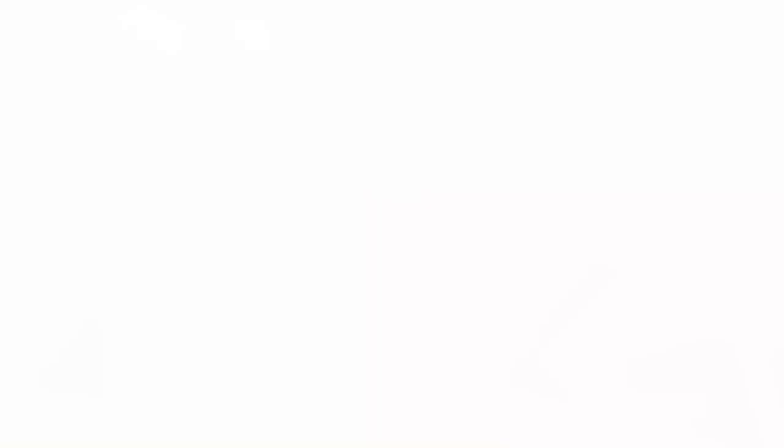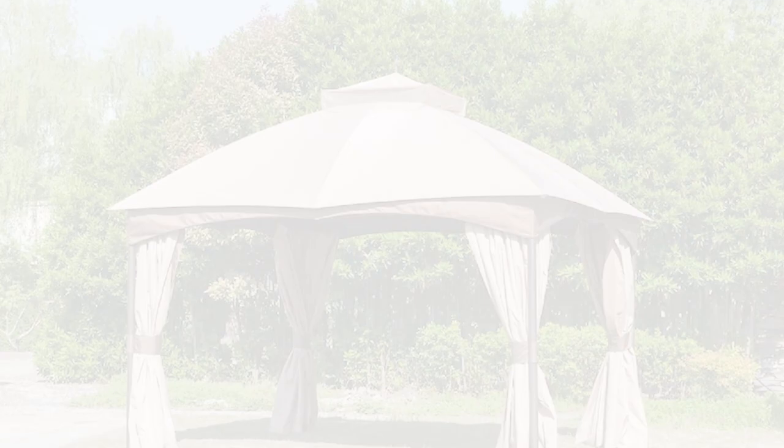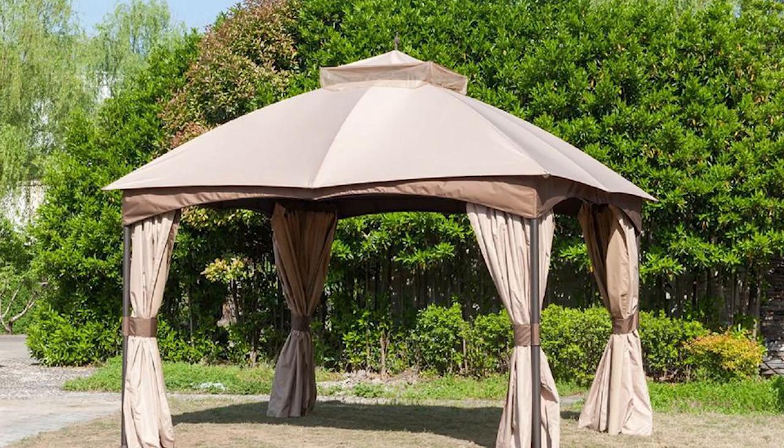At number two is the Hampton Bay Turnberry Outdoor Patio Gazebo. It comes with a weather-resistant curtain for privacy or extra protection against extreme heat and cold. The included mosquito netting is very useful in keeping away those pesky bugs and insects. They're all zip-up to cater to your preferences. It's crafted with users' maximum comfort in mind. There's plenty of room for a table and chairs or sofas. It's the perfect addition to your favorite outdoor spot, taking the entertainment level to the next notch.